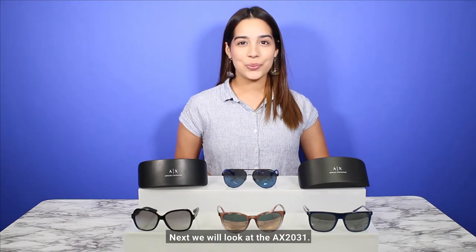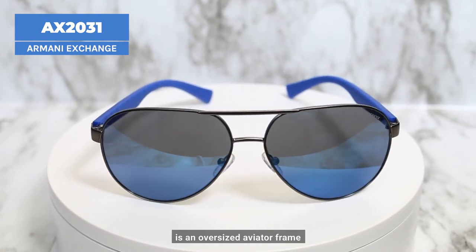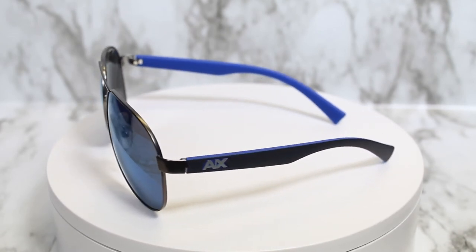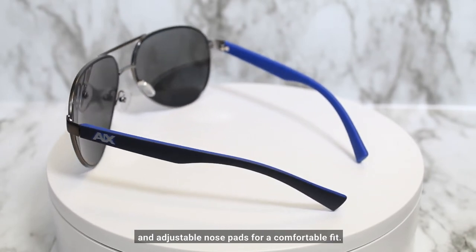Next we will look at the AX 2031. This Armani Exchange pair is an oversized aviator frame that's impossible to ignore. Crafted from lightweight metal, it features a double bridge, a stylish arm with the brand logo, and adjustable nose pads for a comfortable fit.